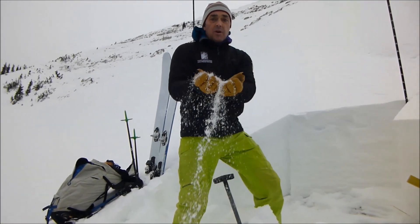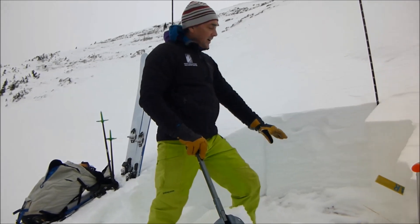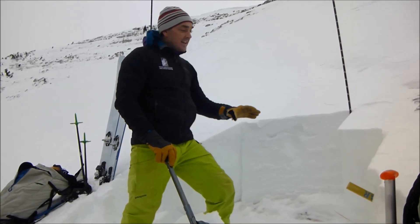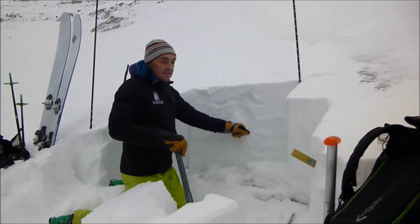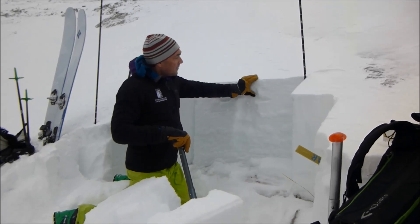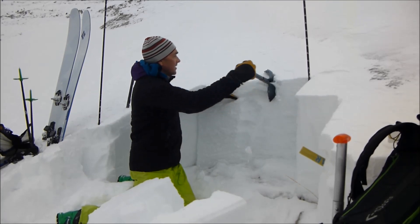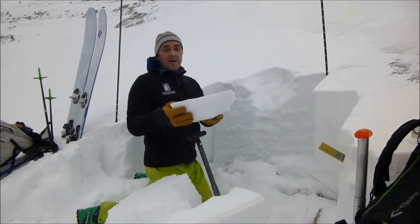This is depth hoar, formed back in November — we got our first snow here, cold temps in December turned it into facets. This is the weak layer we're now worried about. On top of it we've got a decent slab of snow, and just in the last 24 hours we put a really nice hard slab on top of it.